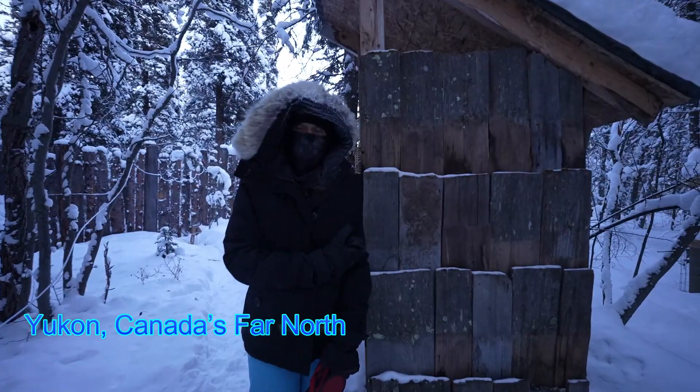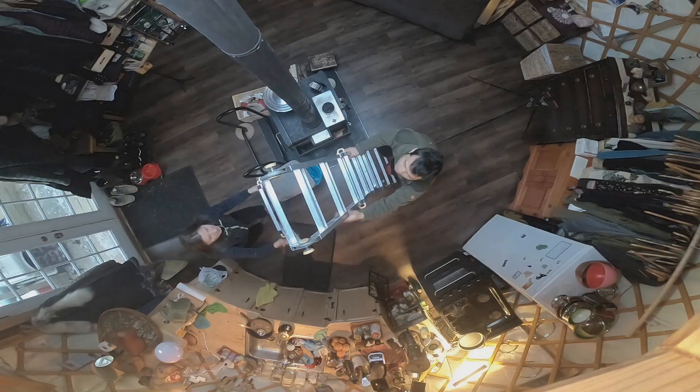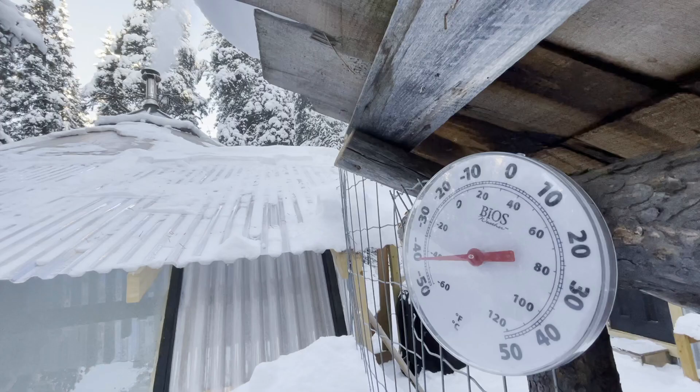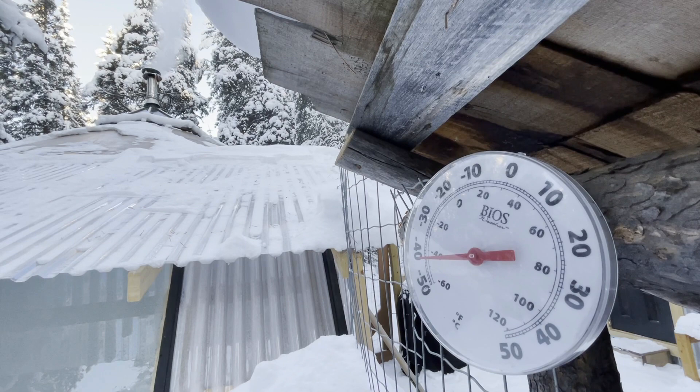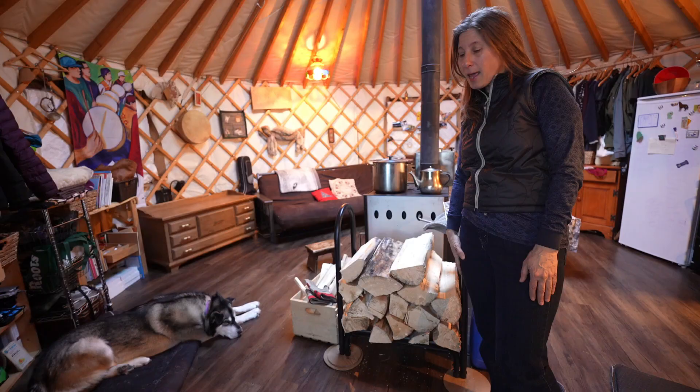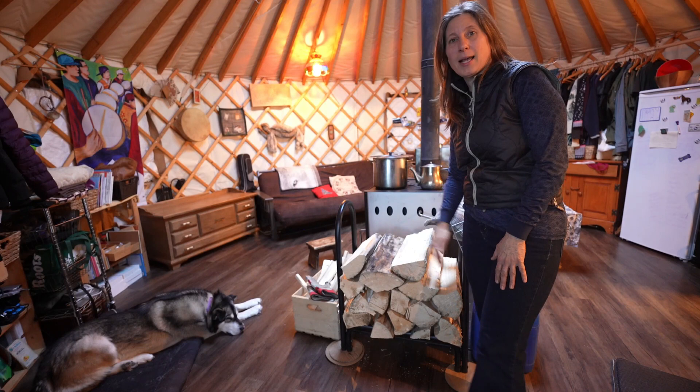It's minus 42, it's freezing. When nature calls, you go quickly. It's just one room and you can do a lot of things in one room. Hi everyone! We're gonna give you a tour of our yurt — it's our roundhouse. Welcome to our 20-foot yurt, come on in!